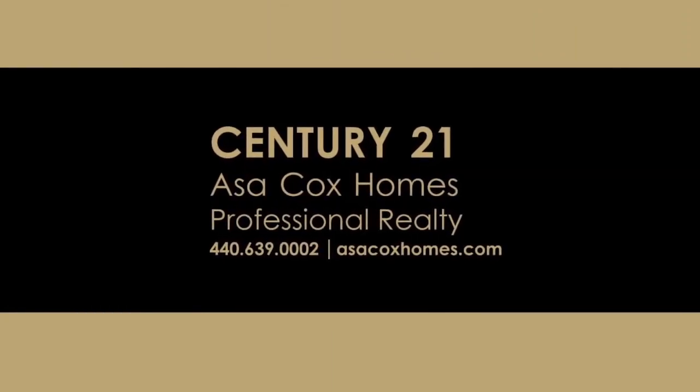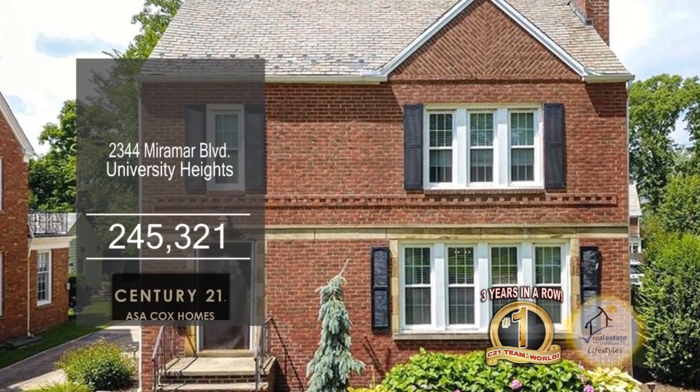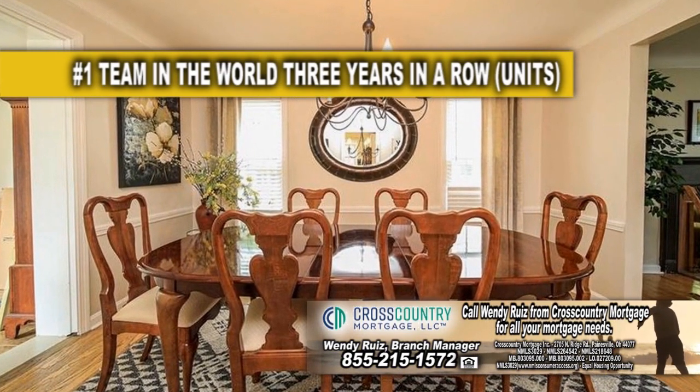Century 21 Asa Cox Homes. This brick colonial in University Heights boasts five bedrooms and two and a half baths. The living room is highlighted by a wood-burning fireplace. The formal dining room has a chair rail and built-in corner cabinets.